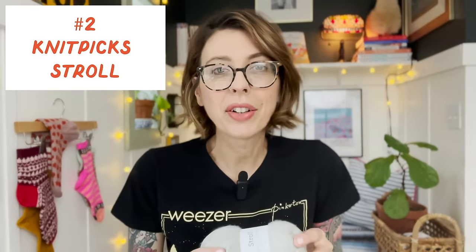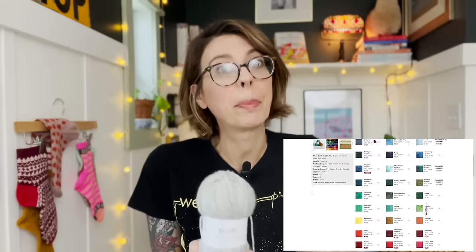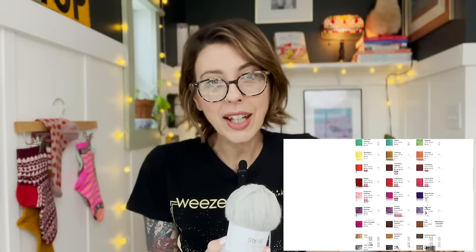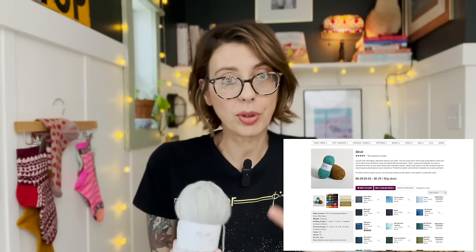My next brand is Knitpicks Stroll. I absolutely love this yarn — it's probably one of my, if not the all-around favorite for me because it hits so many points. Like Lang Jawoll, it comes in a ton of great colors — not quite as many, but a lot. You don't just have red; you have multiple shades of red to choose from, multiple shades of pinks, multiple shades of yellows. My most favorite pink yarn and my most favorite red yarn are both from Knitpicks Stroll. Really, really fantastic stuff.